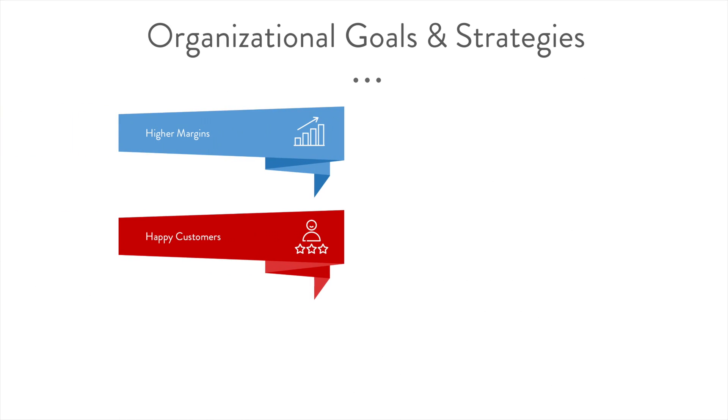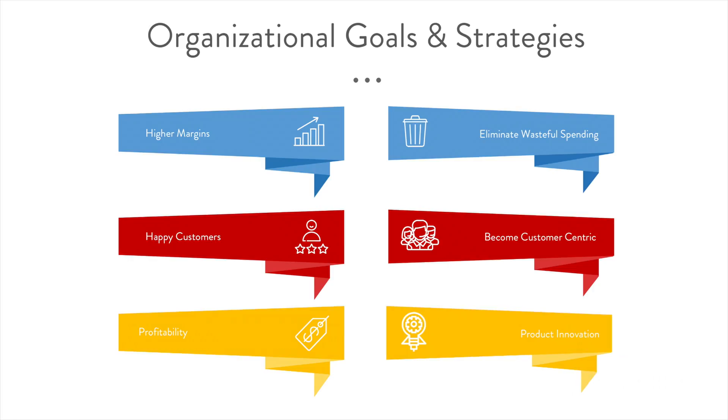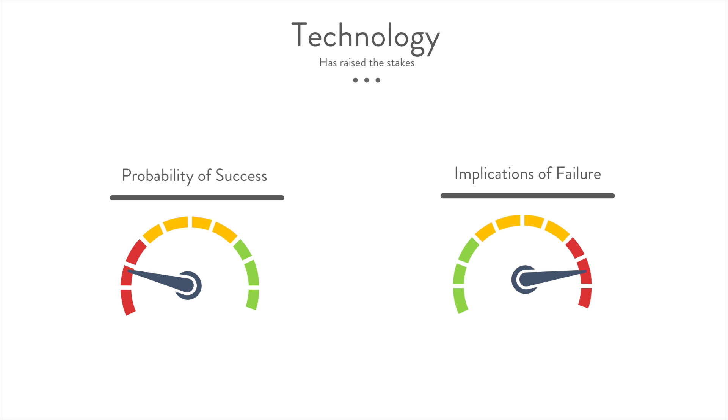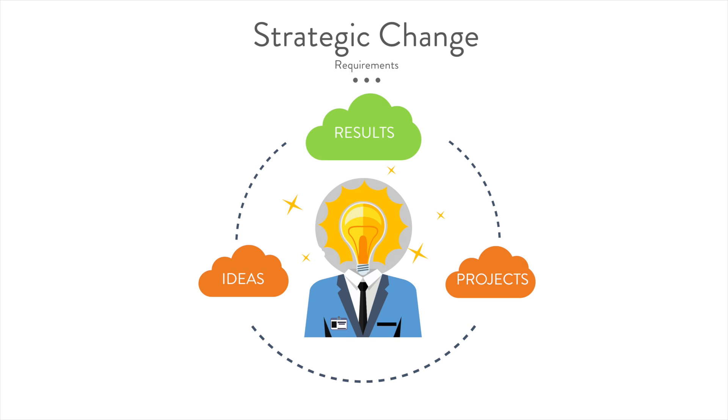Every organization has goals and a strategy or strategies for how to achieve those goals. Yet the rapidly changing, increasingly digital world has made it difficult to deliver results that have a clear impact on strategy. To make matters worse, technology has raised the stakes, making the probability of success by chance low and the implications of failure severe. In today's world, strategic change requires not only a portfolio of innovative ideas and projects, it requires results in spite of the rapidly changing internal and external environment.